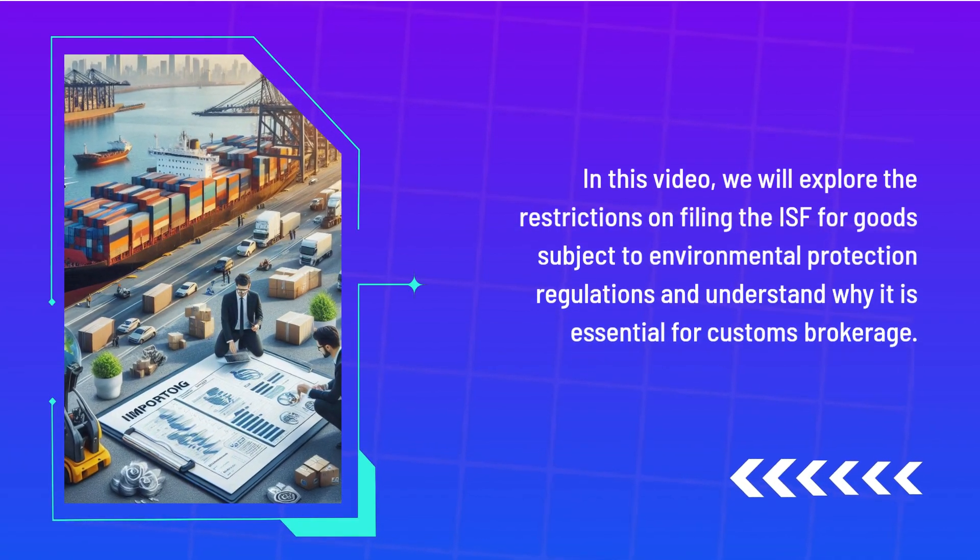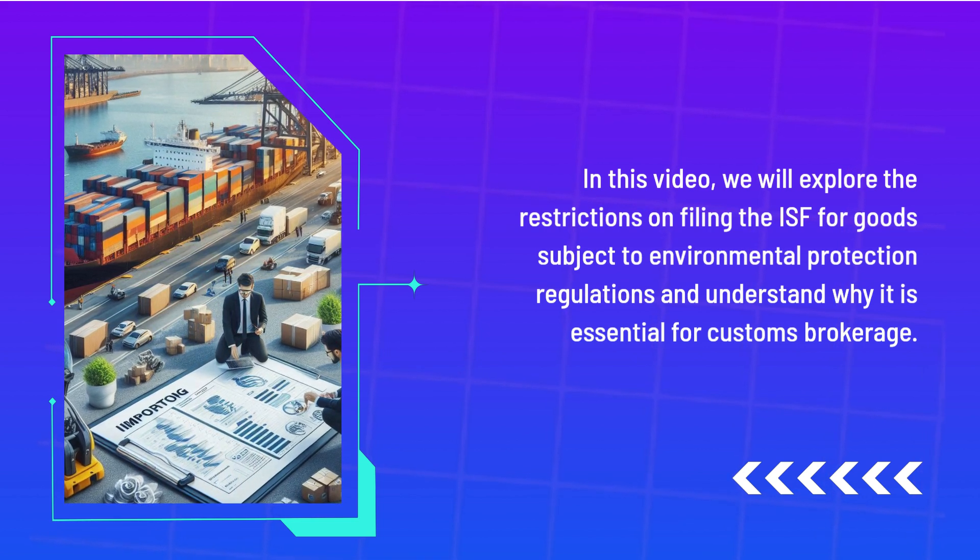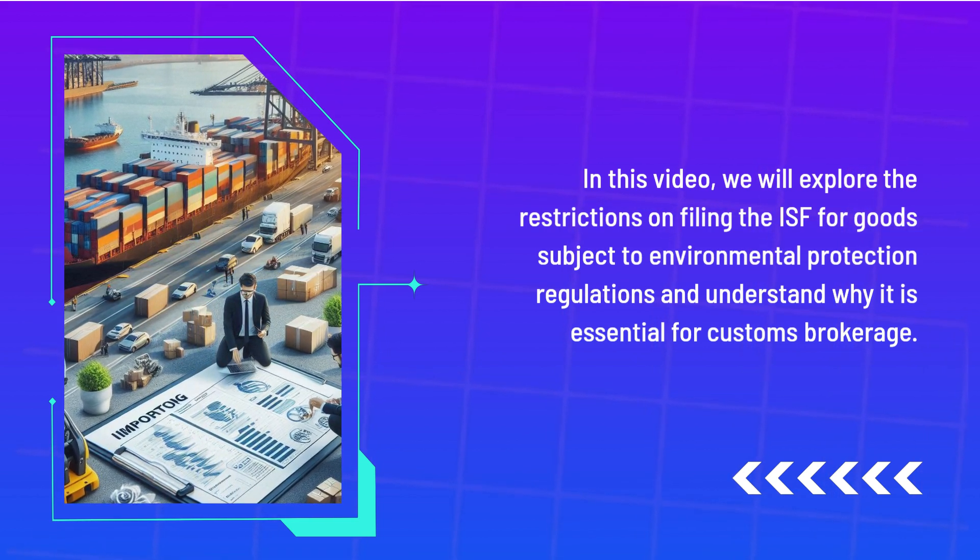We will explore the restrictions on filing the ISF for goods subject to environmental protection regulations and understand why it is essential for customs brokerage.